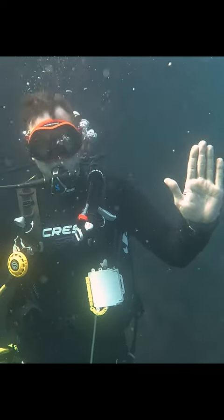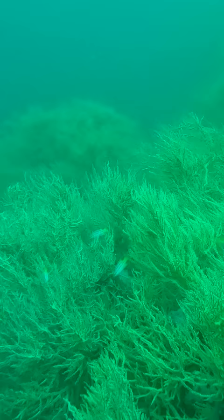Hey, what's up guys? Today we're going diving in Mexico. The first thing we saw was this endless forest of black sea coral. It gets its name from its color when it dries out.